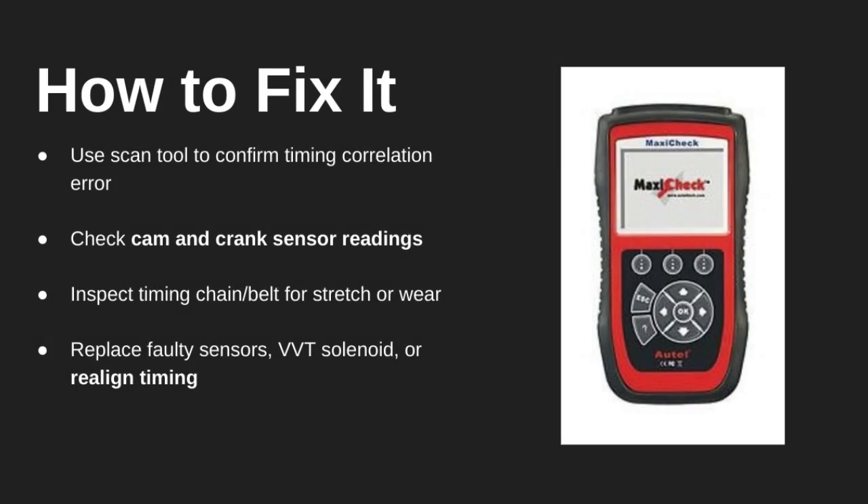Start with a good scan tool. Look at live data for cam and crank position readings — they should match during cranking and running. Next, test the VVT solenoid. Make sure oil flow isn't restricted and that the solenoid reacts to commands.